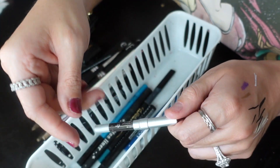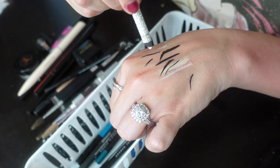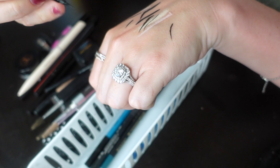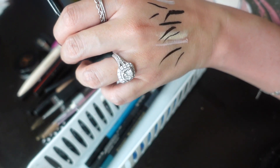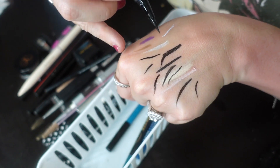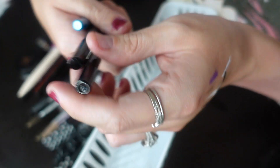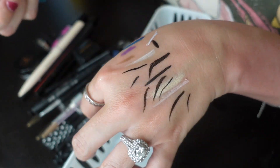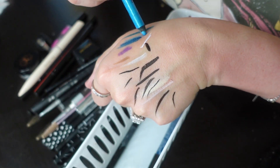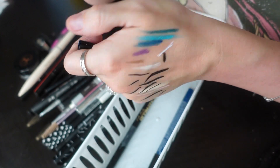This brown eyeliner I'm gonna use till there's nothing left. This white eyeliner is the only white I have for my under eyes so we'll continue using that. The NYX Professional Makeup Ink Liner — I wanted this to be good, I don't like it, throwing it out. KVD — oldie but a goodie, staying. These colorful liners — I don't ever use that blue, there's glitter in it, but it's pretty so we're gonna keep it.